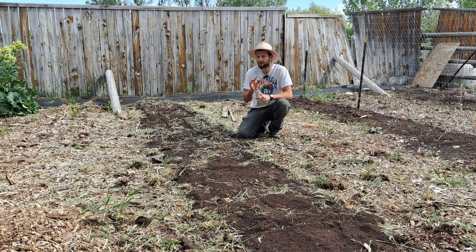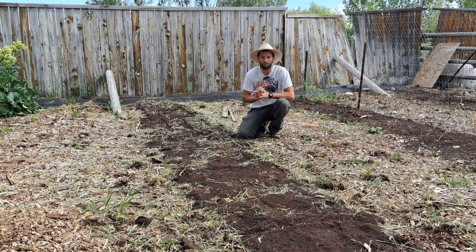Right now I'm going to throw on the time lapse, plant this whole bed, and I'll explain what I did after we're done.